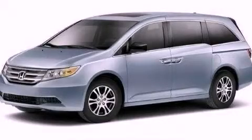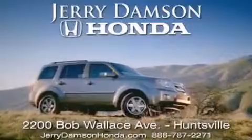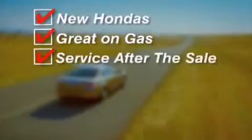Call or visit us right now and arrange your test drive today. Jerry Dampson Honda in Huntsville, Alabama. New Hondas, great on gas, and service after the sale.